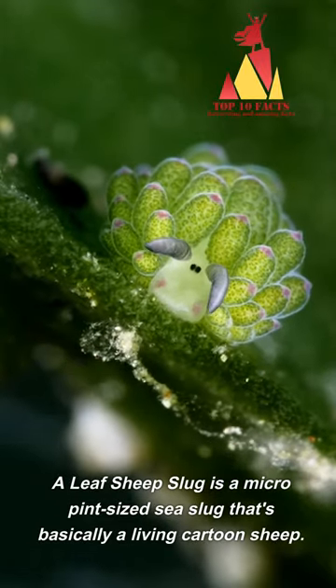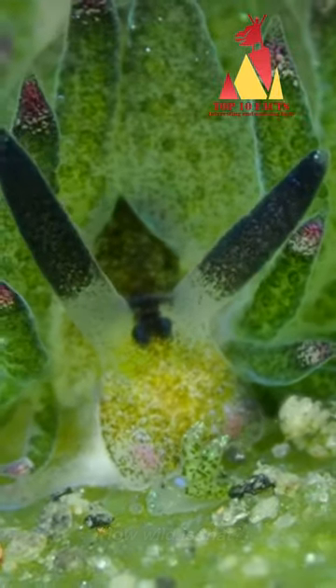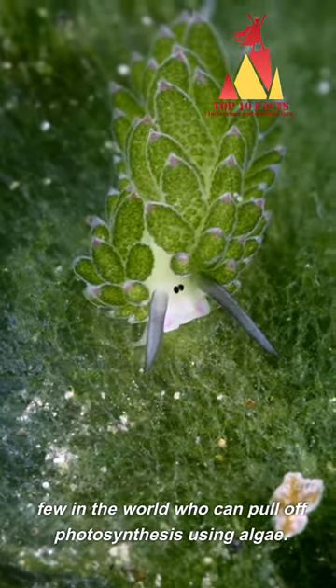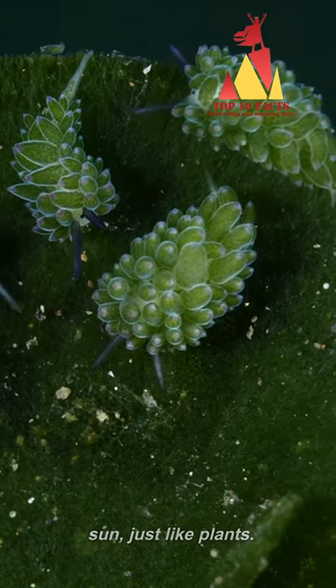A leaf sheep slug is a micro-pint-sized sea slug that's basically a living cartoon sheep. This little guy is one of the chosen few in the world who can pull off photosynthesis using algae. It harnesses energy from the sun, just like plants.